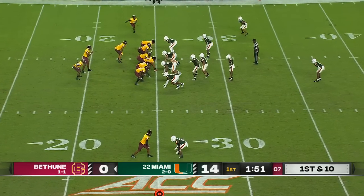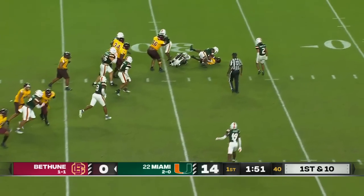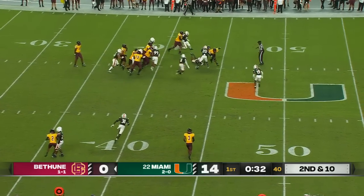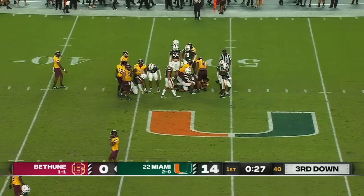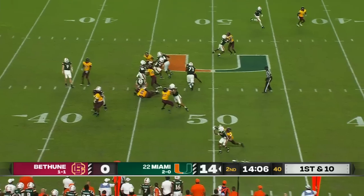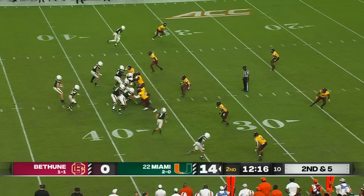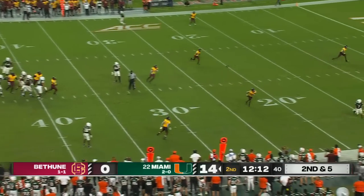Basil in the backfield. They hand it off to Basil, who picks up a nice gain. Corey Flagg was in his face. A handoff to Basil again — Basil picks up another nice chunk, nine yards on that play. Van Dijk with a career-high passing performance last week versus Texas A&M. Throws it to the boundary to Jacoby George. He's a freshman and hasn't played a ton of football, but he did a heck of a job holding his own and shoring up that right side for Van Dijk.